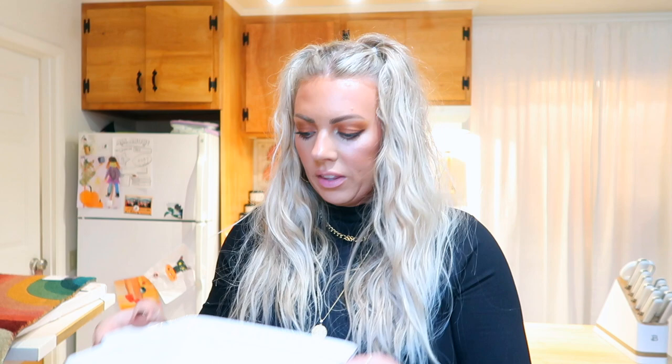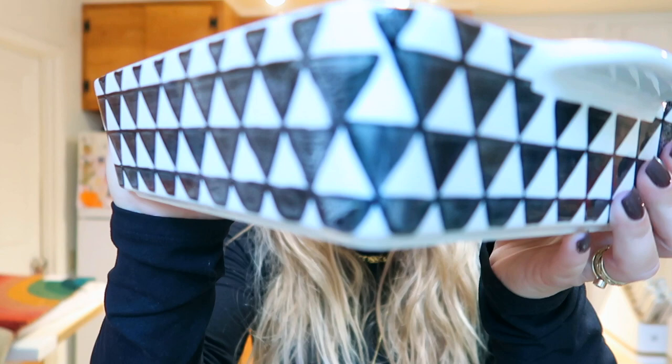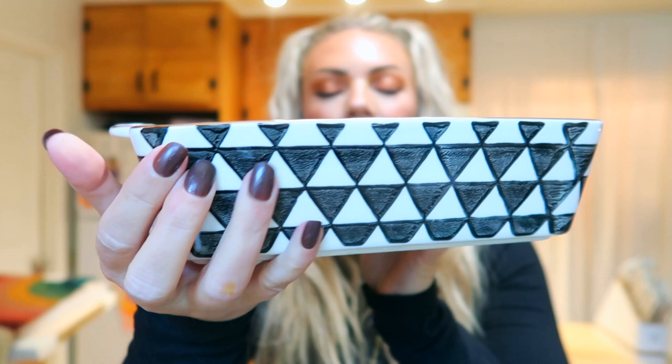Then I saw these — they must be new. They're so pretty with this gold lining and a really fun black and white design. These are by Time and Table — stoneware, oven safe, microwave safe, dishwasher safe. It's basically an eight-inch square baker. I'm going to be making apple crumble and cauliflower cheese in these. They were around five or six dollars.